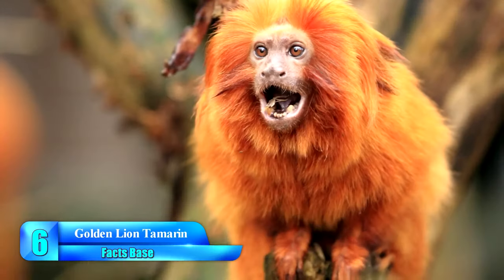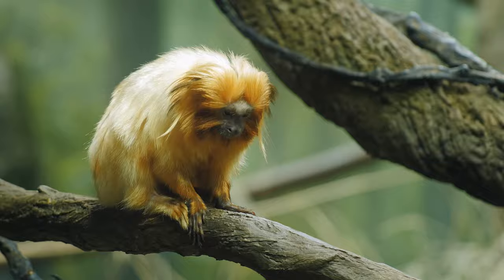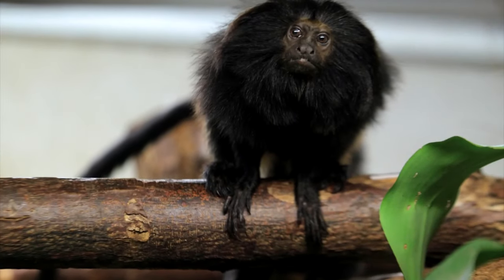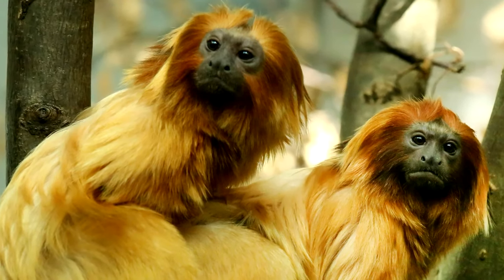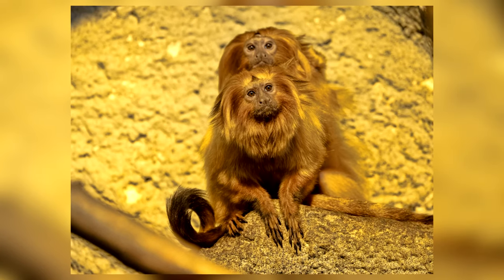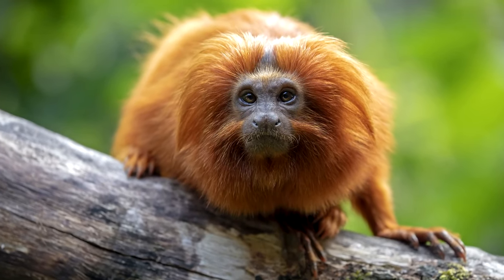Known for its golden-reddish fur, the Golden Lion Tamarin is a type of small monkey that calls the rainforests of Brazil its home. With only around 1,000 members of this species left in the world, these primates have become endangered primarily due to poaching and habitat loss. Their beautiful coats make them a prime target for hunters, but these social animals have much more to offer than what's on the outside. Also called the Golden Marmoset, these primates only reach up to 10 inches in length, and are lightweight compared to other species at a maximum of just 24 pounds.